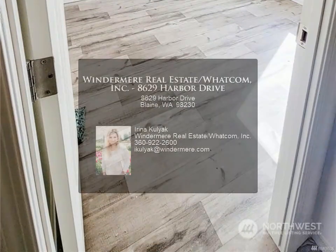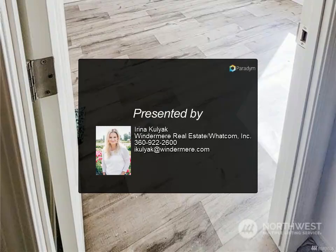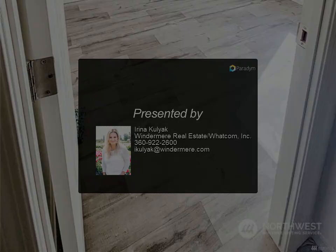Located near beaches, walking trails, the Canadian border, and downtown Blaine, where you can capture the most gorgeous sunsets this corner of the state has to offer. For more information...